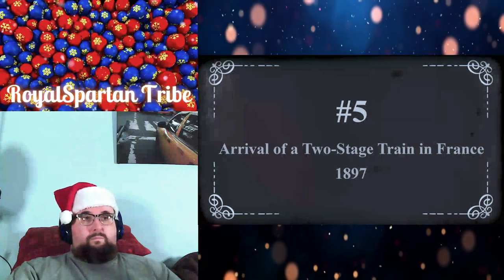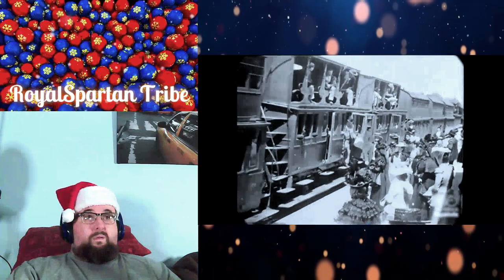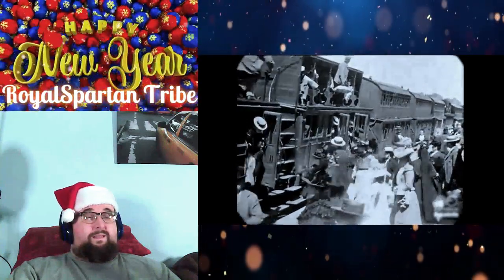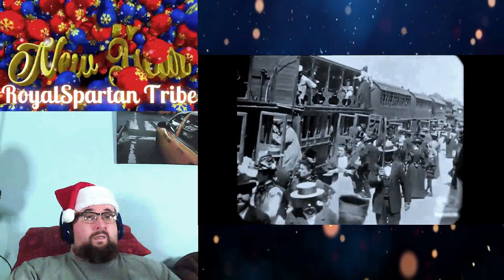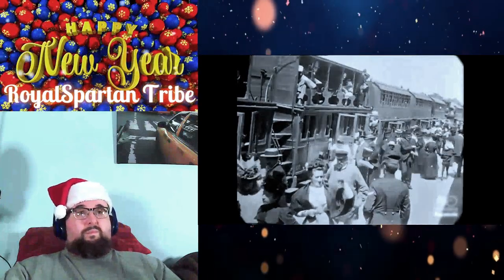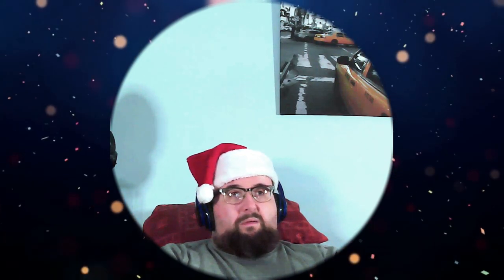Number 5: Arrival of a two-stage train in France, 1897. One of the short films of Auguste Barone showing the arrival of a train which has two decks. The upper deck has no safety rails and people are walking on the edge of the floor to get to the stairs leading off the train. They may seem too dressed up for today's standards, but were just following the dress code of their time. Traveling on the train with no safety rails — different times. I mean, I know places like India still have things like this, piled on the trains — very dangerous stuff. But to think that was Britain back in the day? That's insane.